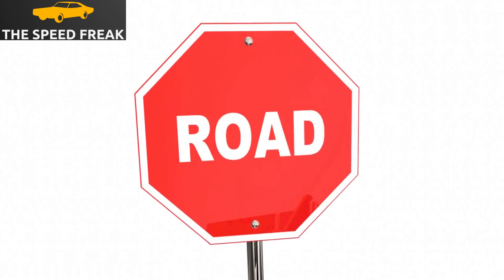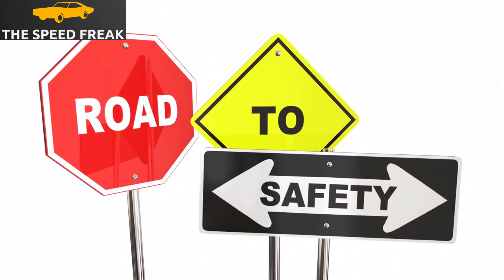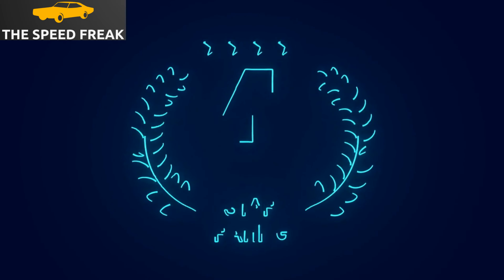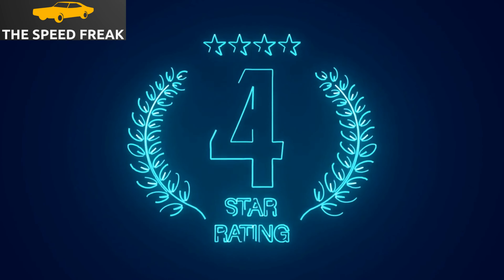The Mazda 6 comes standard with a number of safety features, including forward collision warning, automatic emergency braking, lane departure warning, and lane keep assist. The Mazda 6 also received a 5-star overall safety rating from the National Highway Traffic Safety Administration, NHTSA.